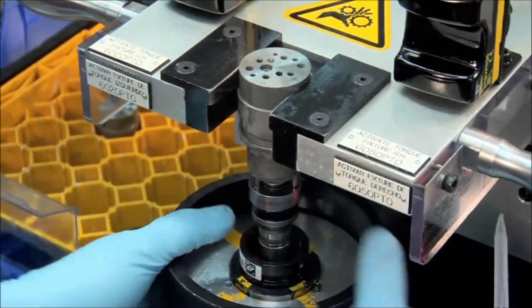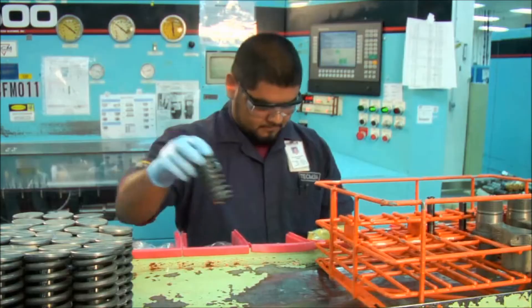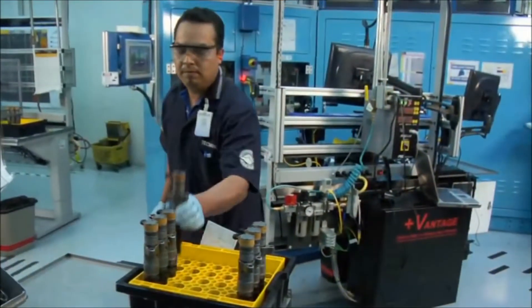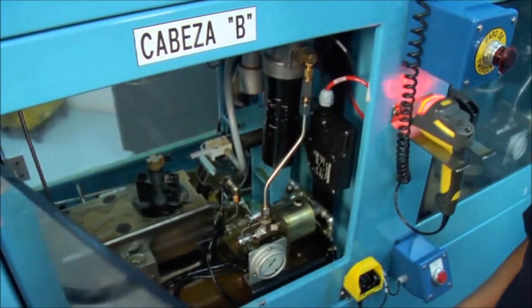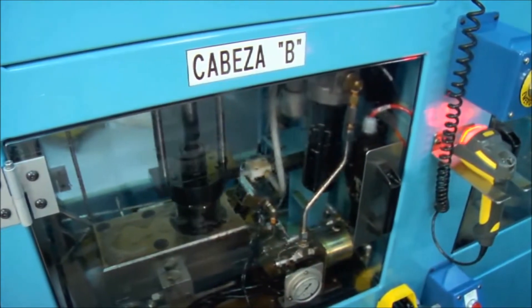Wheel fitters just can't do this. Complete injectors are assembled to the same exacting performance standards as new, then 100% tested before leaving the assembly room. These test machines are identical to the ones used in our plant where new injectors are manufactured.